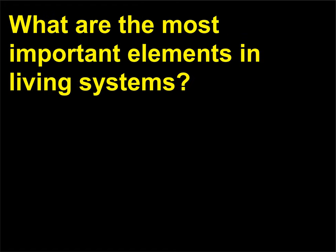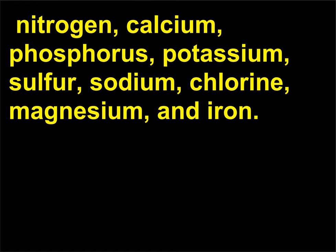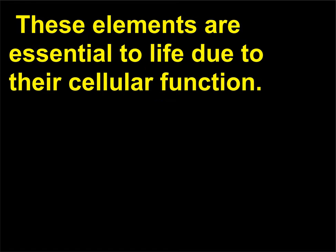What are the most important elements in living systems? These elements include oxygen, carbon, hydrogen, nitrogen, calcium, phosphorus, potassium, sulfur, sodium, chlorine, magnesium, and iron. These elements are essential to life due to their cellular function.